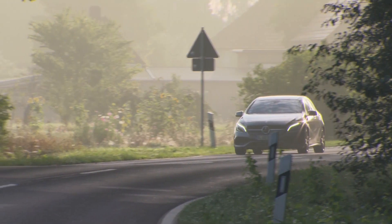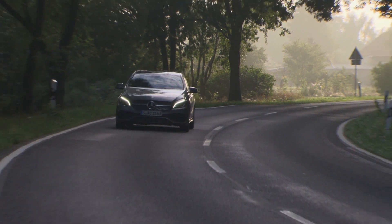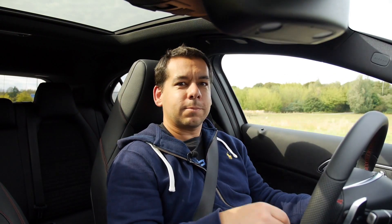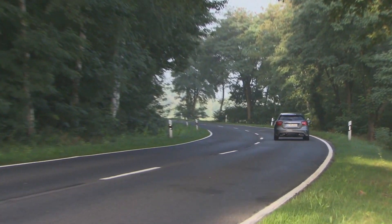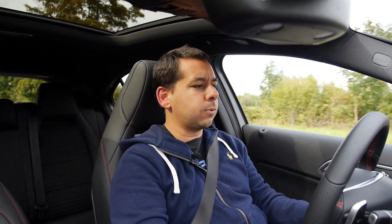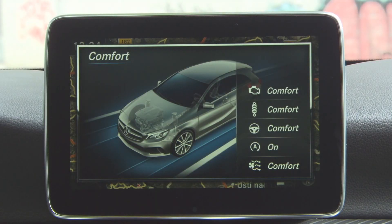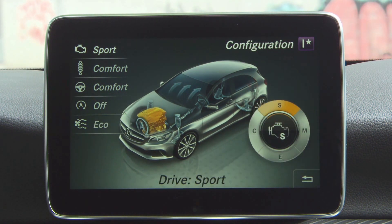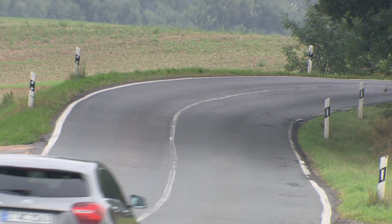I used to call this gearbox the 7G-tronic — I used to call it 'Gary-tronic' because it was so slow, and now it responds instantly. They've changed something here — mainly programming — and it's a really good gearbox now. Another thing that appears in the Mercedes A-Class after the facelift is Dynamic Select. Depending on what you want, you can choose between comfort, sport, individual, or eco mode. This changes your engine response, your damping, your steering, and even the way the air conditioning works.